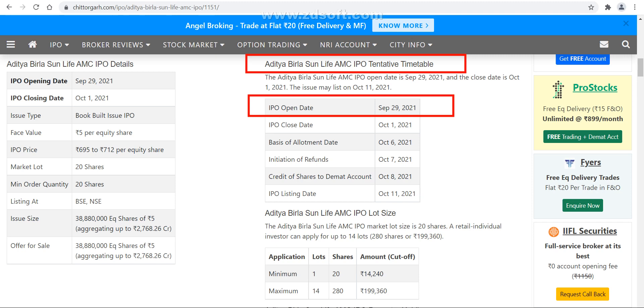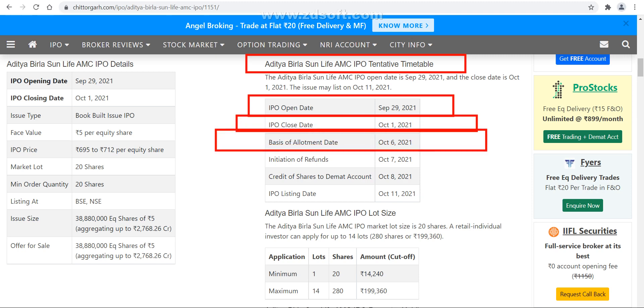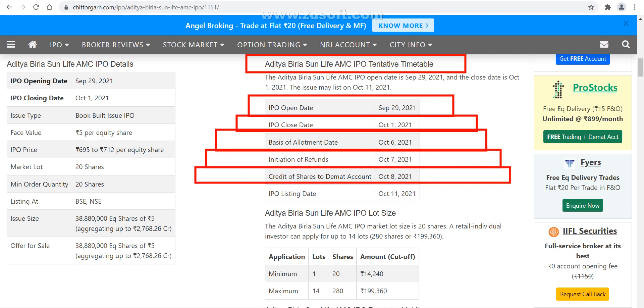Now let's talk about the other important dates for this IPO. The IPO opening date is 29th of September, whereas the closing date is 1st of October. Basis of allotment will come on 6th of October, and chances of allotment are around 6th or 7th of October. Refund will come by 7th of October, and credit of shares into your demat account will be by 8th of October.